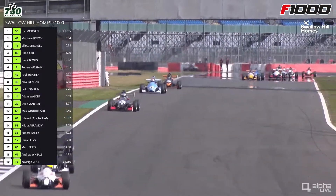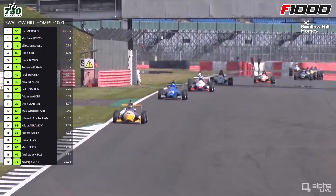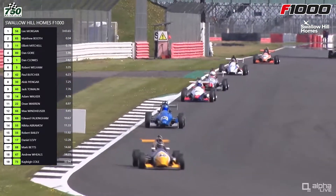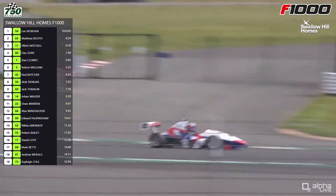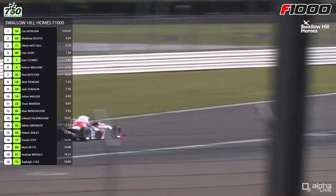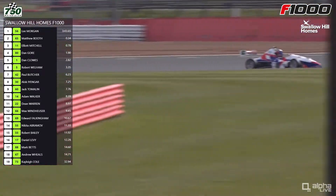Shame that Dax can't be out on the grid this weekend, but hopefully we'll have him back at a future round. He's still supporting the championship from home even though he's not able to race with us. The Paul Butcher group then comes down through Brooklands corner — seventh position for Paul Butcher — and then it's everybody else trying to stay on his tail.